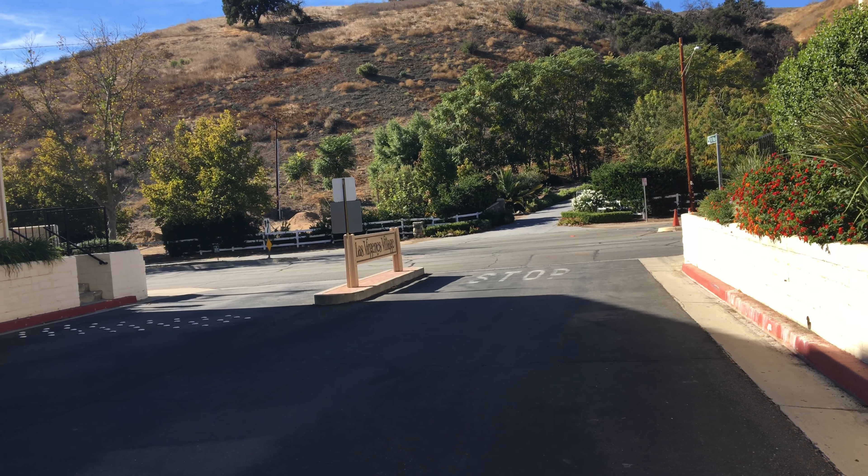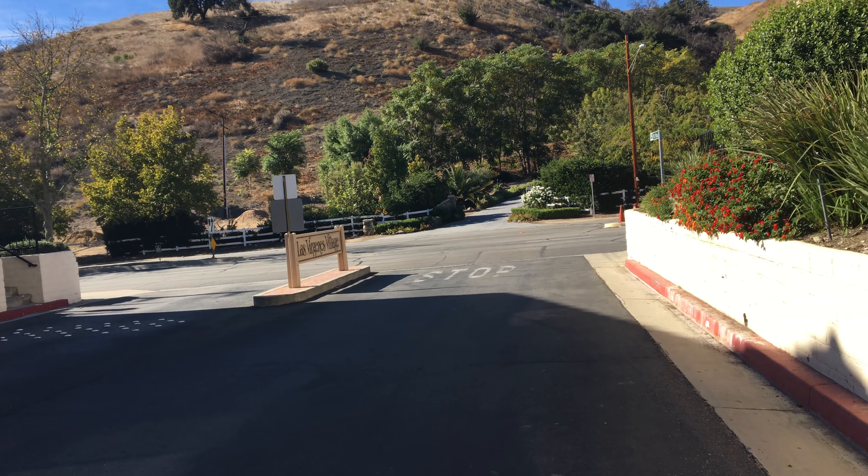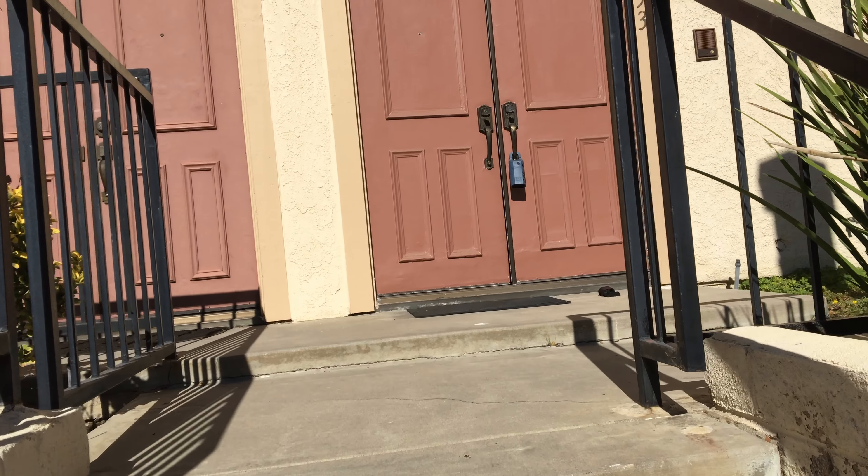Just see if you can get some footage of some of the noise for you here. Here's the unit — it's pretty close to the entrance.